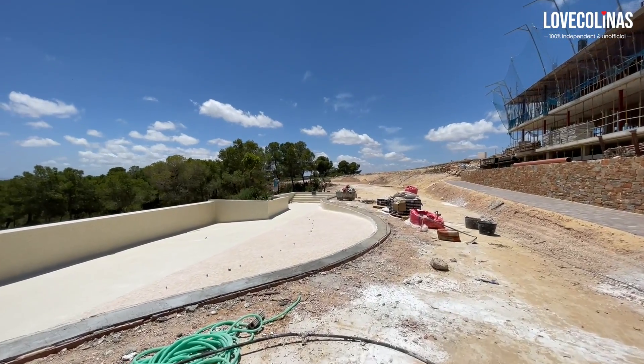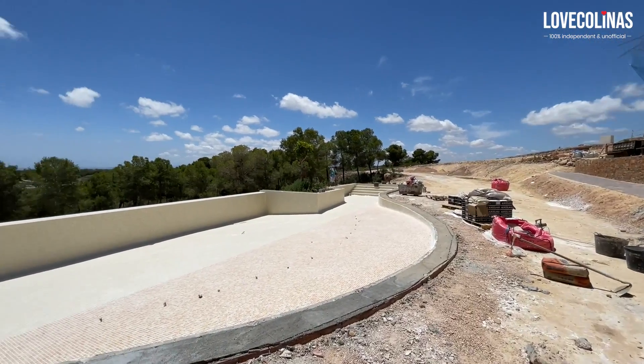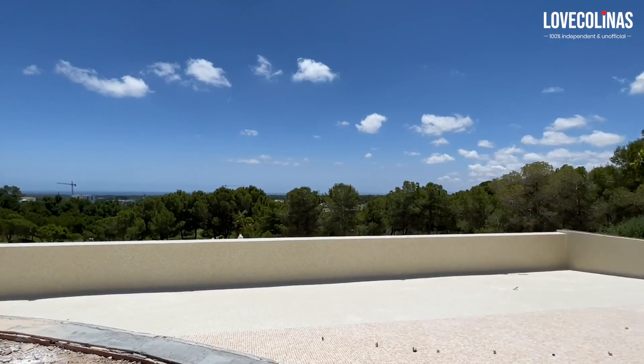Right in front of it you'll see the awesome pool that's being built at the moment, with stunning views over the golf course, the landscape, and of course the sea views at the far end.